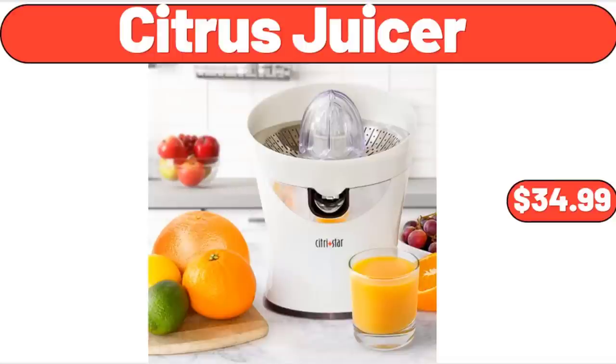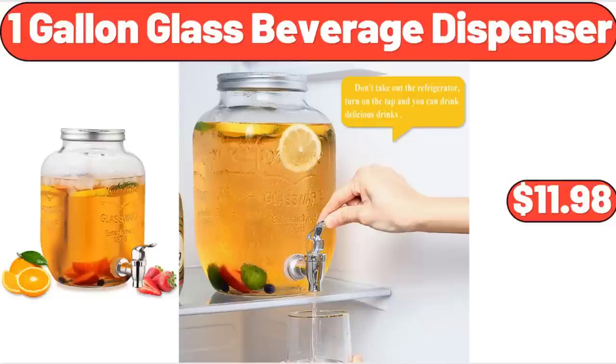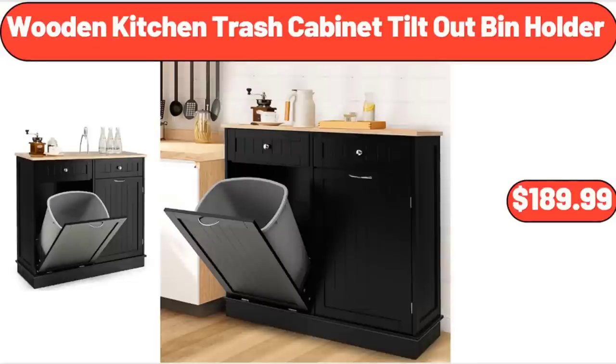Citrus Juicer, $34.99. Glass Wood Cake Plate Stand, $21.65. 1-Gallon Glass Beverage Dispenser, $11.98. Wooden Kitchen Trash Cabinet Tilt-Out Holder, $189.99.